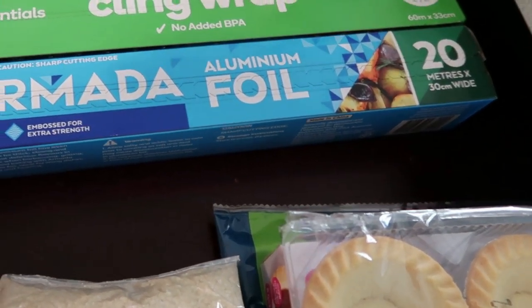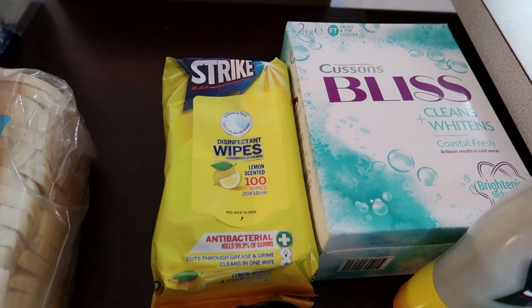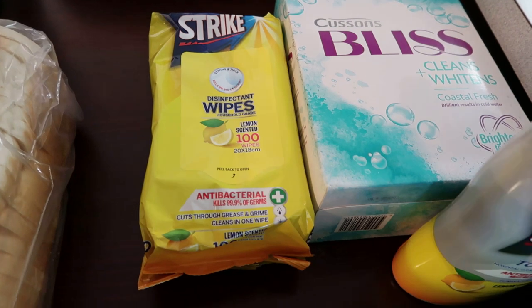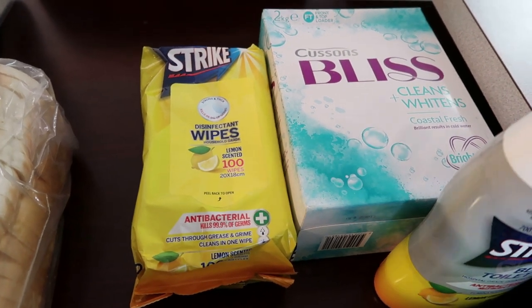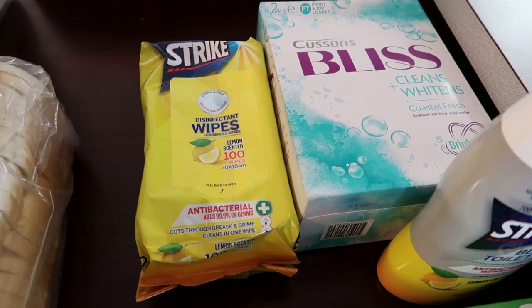I've also got some cling wrap and aluminium foil as we're running low. I'll probably need that for the little turkey I'm going to put in the oven. I've also got some Dettol disinfectant wipes — 100 wipes for under $4. They last me about six months and I mainly use them in the toilets. Very handy to have.